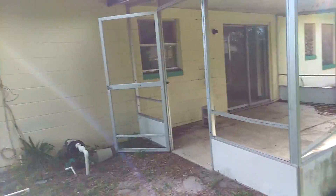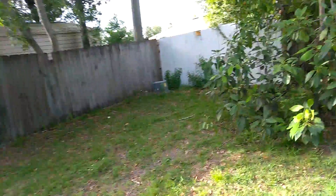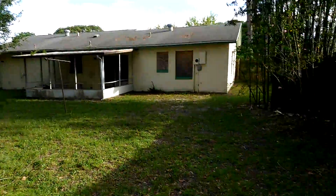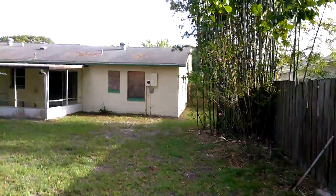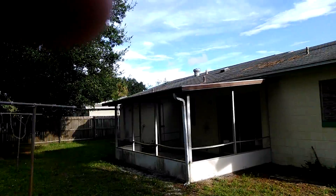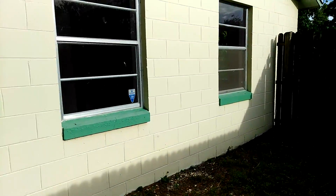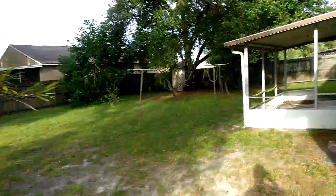Still don't see any cracks on the walls, and I don't see any damage to the roof. Looks pretty good. This is outside of 8619 Okomo Drive.